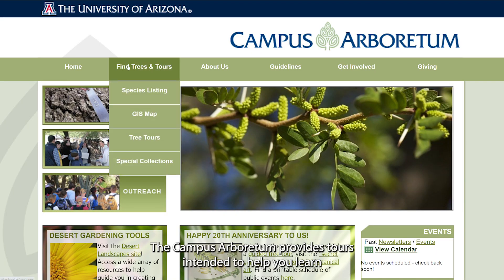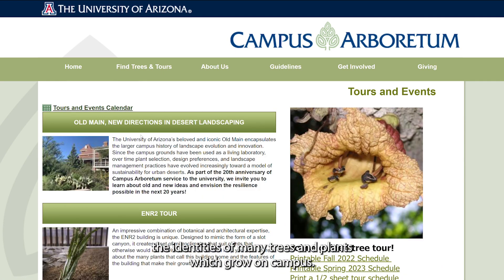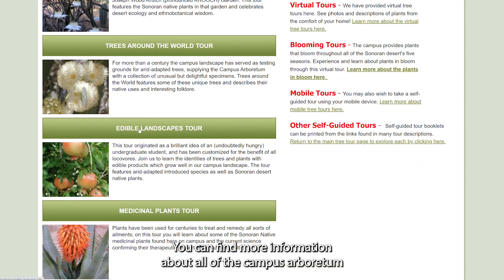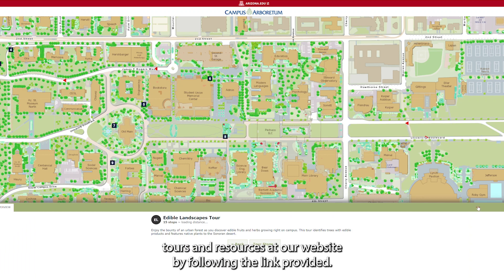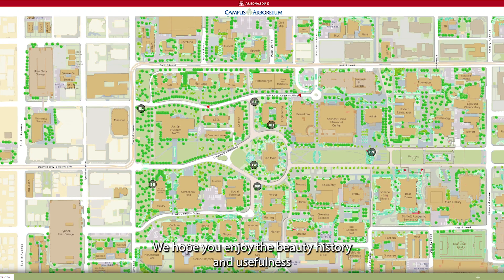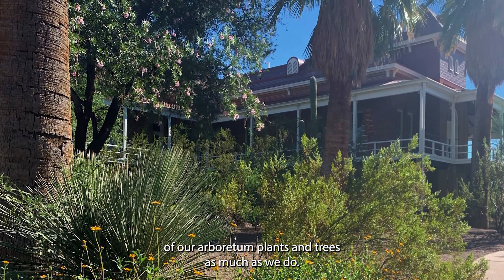The Campus Arboretum provides tours intended to help you learn the identities of many trees and plants which grow on campus. You can find more information about all the UA Campus Arboretum tours and resources at our website by following the link provided. We hope you enjoy the beauty, history, and usefulness of our Arboretum plants and trees as much as we do.